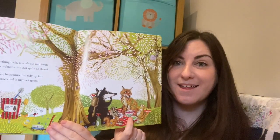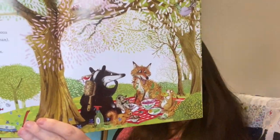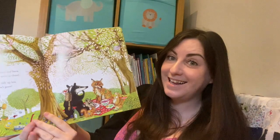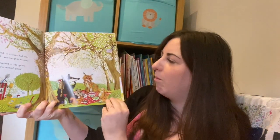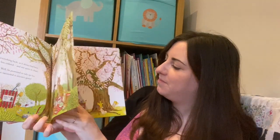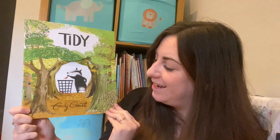They're having a nice little picnic together with all of the bugs. What happened to the fox? Not as clean, is he! But I think they're much happier. That's the end of 'Tidy' by Emily Gravett - hope you've really enjoyed the story today. See you soon, bye bye!